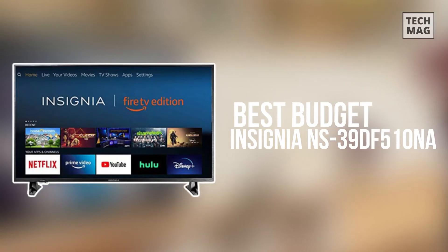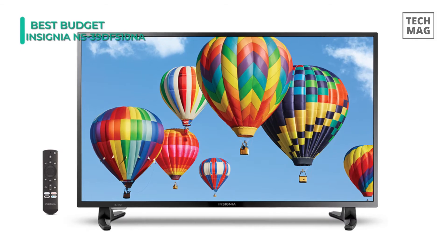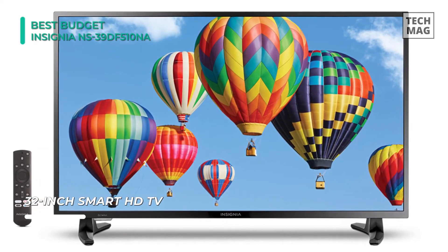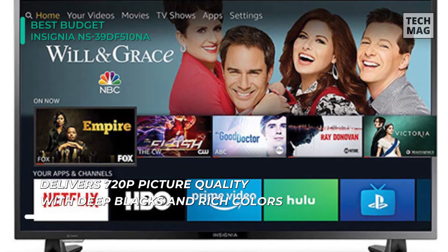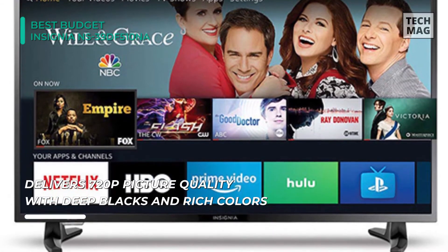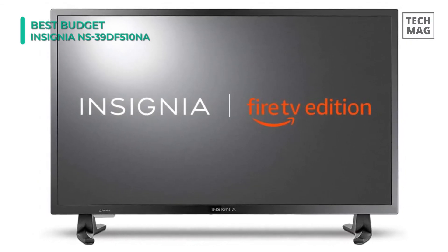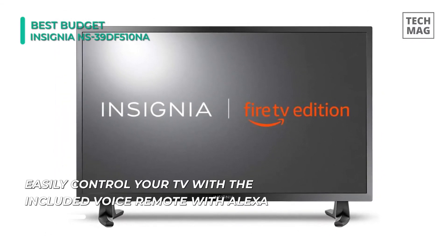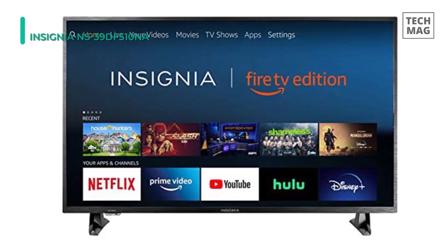The Insignia NS-32DF310NA HDTV Fire TV Edition is a new generation of smart TVs featuring the Fire TV Experience built in and including a voice remote with Alexa. With access to all the movies and TV shows you love, Insignia Fire TV Edition delivers a superior TV experience that gets smarter every day. You can connect any HD antenna to watch live over-the-air TV or stream movies and shows. A quad-core CPU and multi-core GPU power it all for instant search results and fast, fluid responsiveness. Connect easily with dual-band Wi-Fi, three HDMI inputs, and multiple input-output options. You can even customize the name of each input and adjust picture settings for each connected device.